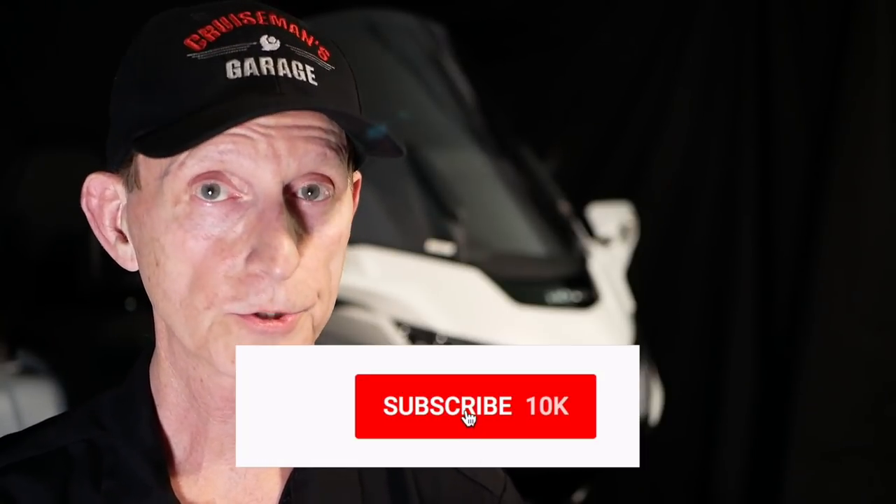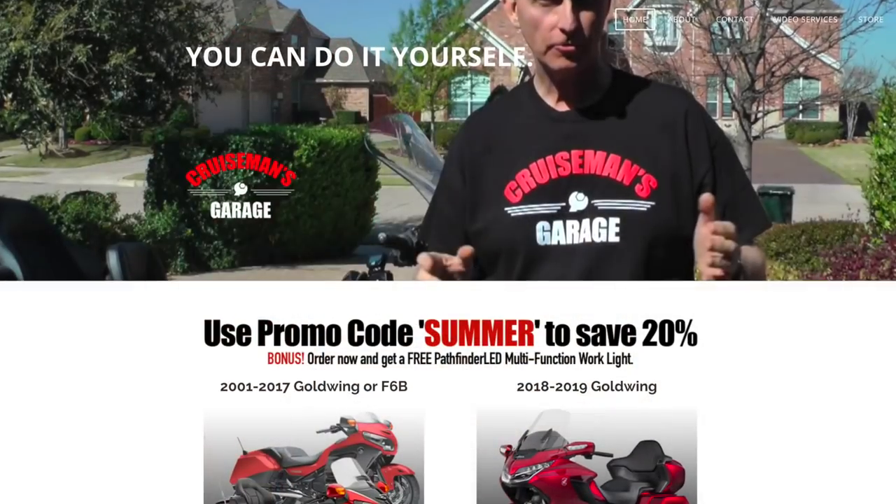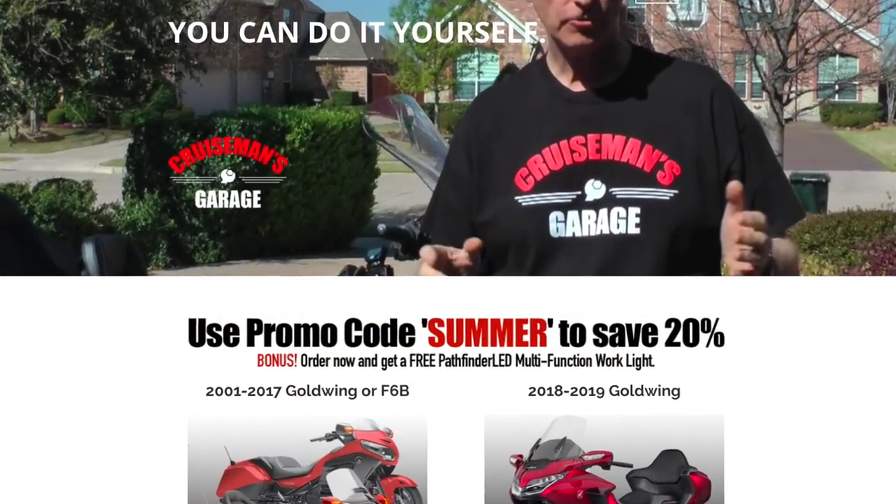I post new videos all the time, so make sure you click on the subscribe button, and if you click on the little bell icon, YouTube will notify you when we come out with new videos. If you like working on your own Goldwing, check out my website, cruisemansgarage.com, for my Goldwing maintenance video series. Thanks again for joining us today. Now let's get out and ride.